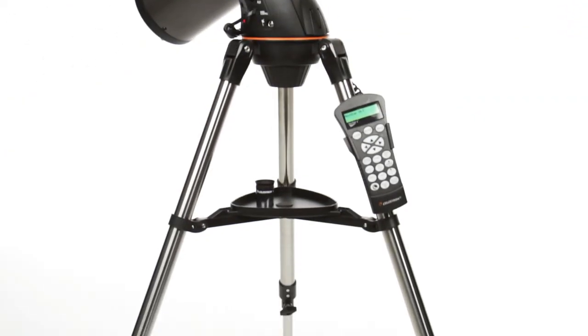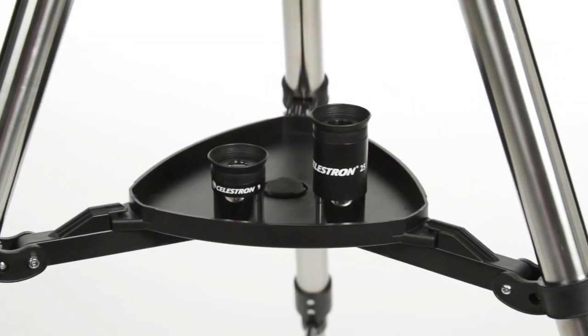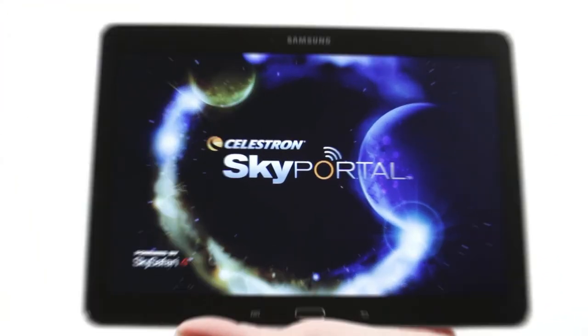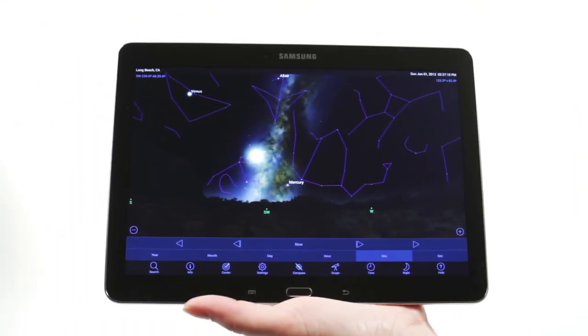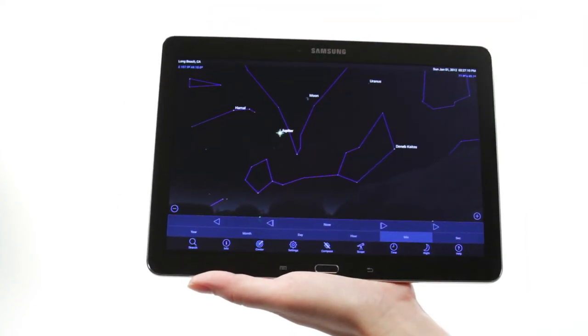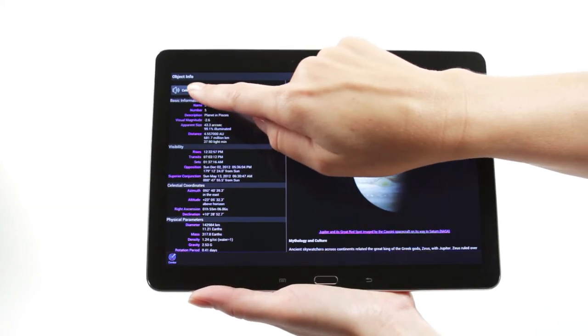Celestron's proprietary SkyAlign procedure has you ready to observe in minutes. Simply center any 3 bright objects in the eyepiece and the Nexstar SLT aligns to the night sky, ready to locate thousands of objects. The Nexstar 130 SLT also includes a free download of a top consumer-rated astronomy software program for an interactive sky simulation, and is compatible with StarSense technology and Wi-Fi.